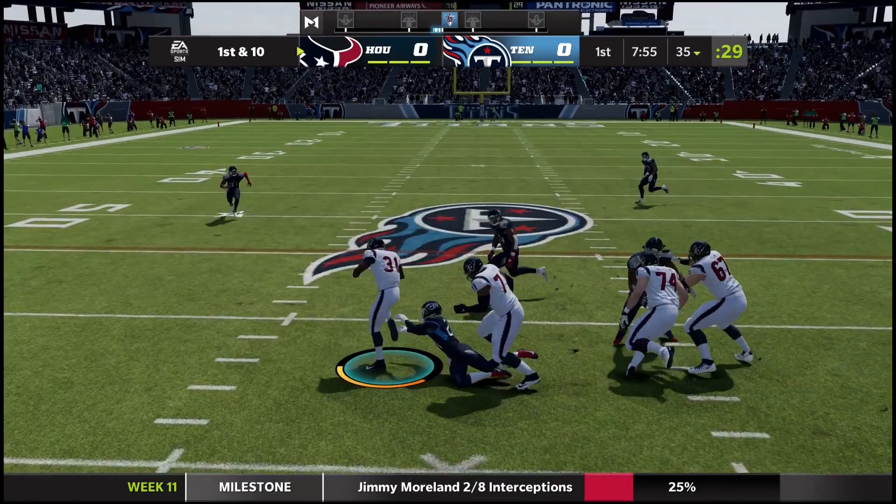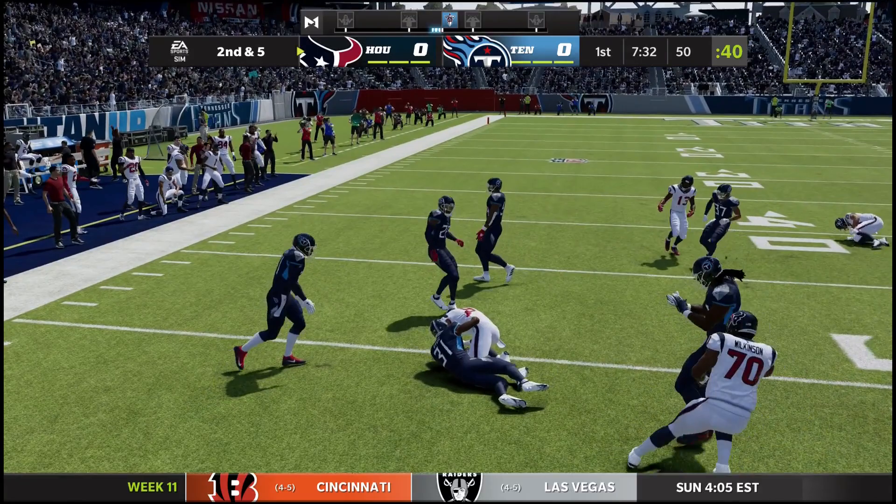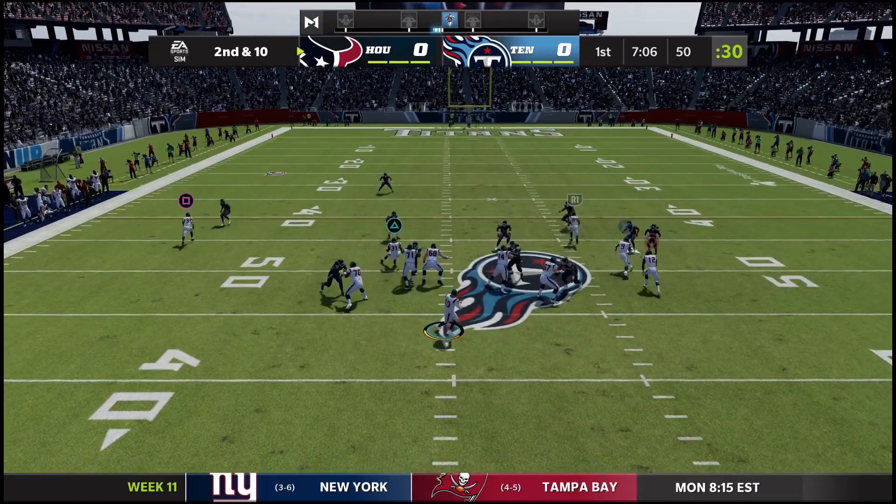Let's try this again — handoff to David Johnson. He breaks a tackle for a gain of six from the 41. Mills throwing underneath to Brevin Jordan, who runs through a defender and is brought down at midfield. First and 10, Mills surveying the field — and he's gonna be hit as he throws, falls incomplete. Lucky for the Texans.